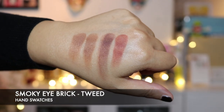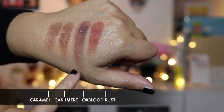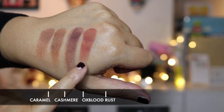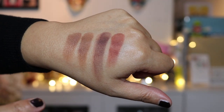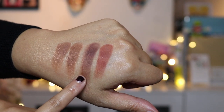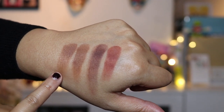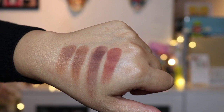The swatches show Caramel, Cashmere, Oxblood and Rust. They do appear slightly different on the skin compared to in the pan - the purple looks a lot more intense in the pan, and one looks a lot lighter in the pan. These are quite similar to the colours you see on my hand.